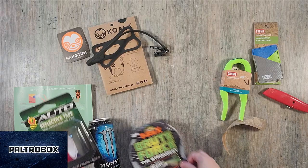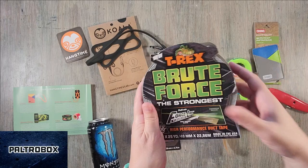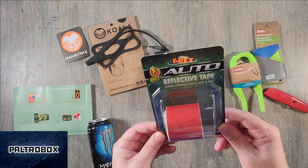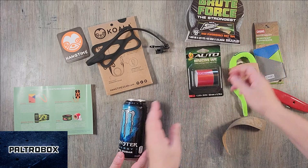Then we have the T-Rex — the strongest duct tape. I think they were an early Paltro Box. They even sent us different colors; there was a granite or marble type of duct tape. And this is a reflective tape — it's for safety. You can put it on your home, your car, or your bicycle. Driveways, fenders.